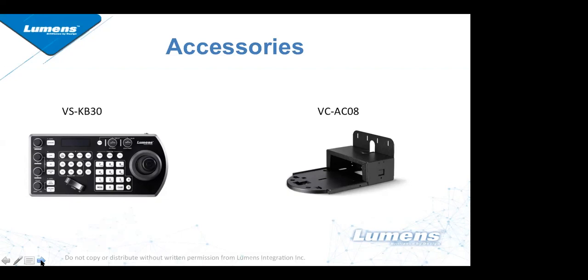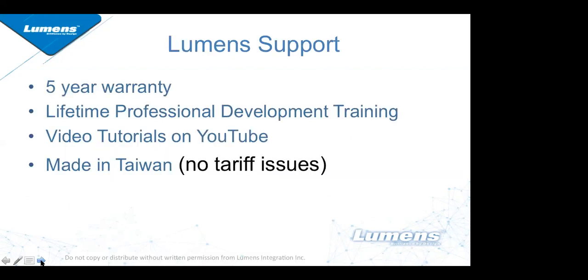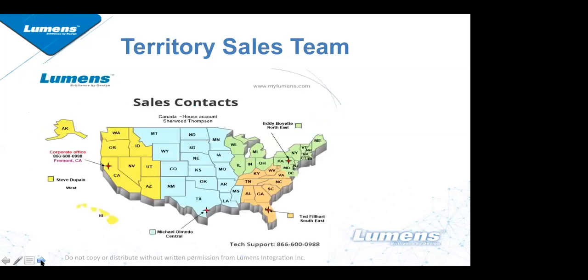Lumens support wins awards on a regular basis. Cameras have a five-year warranty, professional development is included, and there are multiple video tutorials on YouTube. All of our products are made in Taiwan, so right now we are not suffering from any high tariffs like some of our competitors.